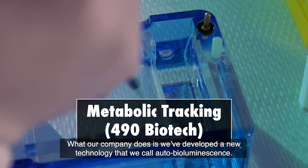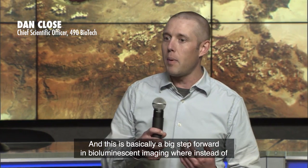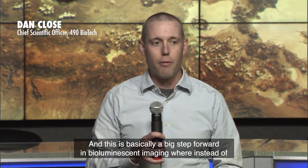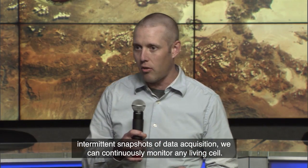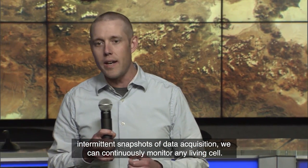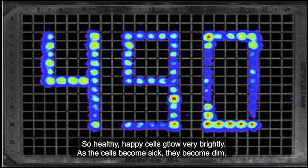What our company does is we've developed a new technology that we call auto-bioluminescence. This is basically a big step forward in bioluminescent imaging, where instead of intermittent snapshots of data acquisition, we can continuously monitor any living cell. So healthy, happy cells glow very brightly.